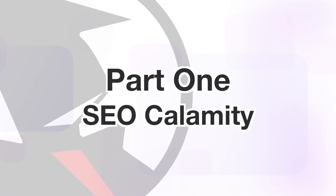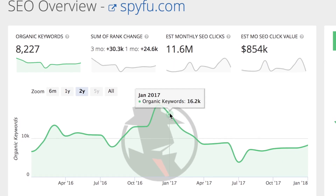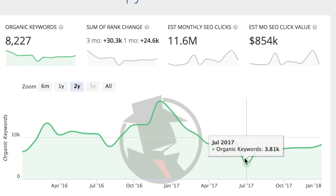Why did we decide to do this massive SEO overhaul? It's simple. Our organic ranks started tanking. We started losing a lot of traffic and revenue. We kind of freaked out. We wanted to find the culprit and after some digging we found out it was a bug on our end dealing with robots.txt.